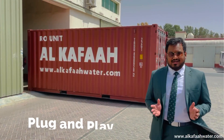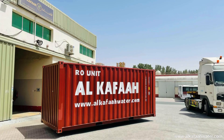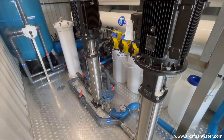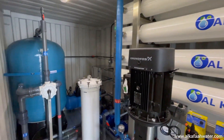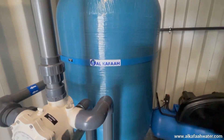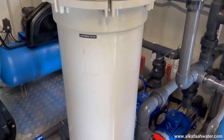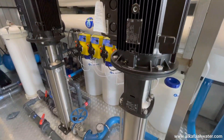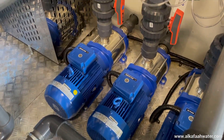The complete RO unit is accommodated inside a 20-foot plug-and-play container. This containerized RO plant is equipped with a multimedia pre-filter installed with a six-way multiport backwash valve, a 40-inch multi-housing cartridge filter, stainless steel high-pressure pumps, and stainless steel intake pumps.